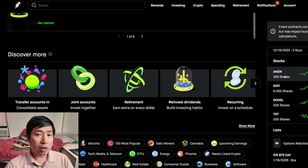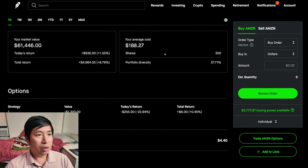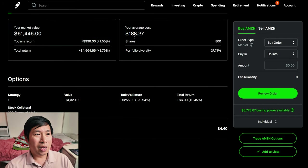For my stocks, I am down $129. I have 300 shares of Amazon. Amazon is at $204.82. My average cost is $188.27. My total return is $4,964.55.